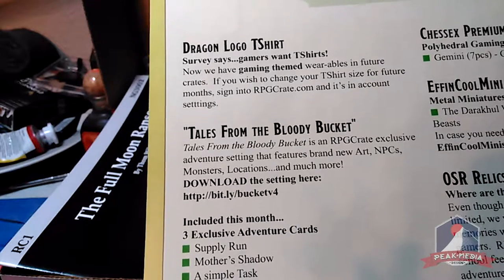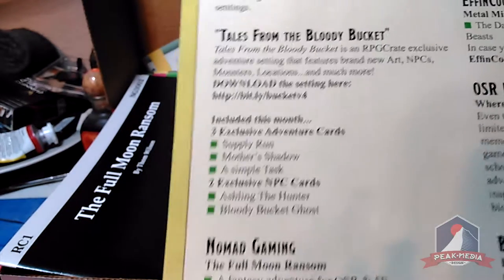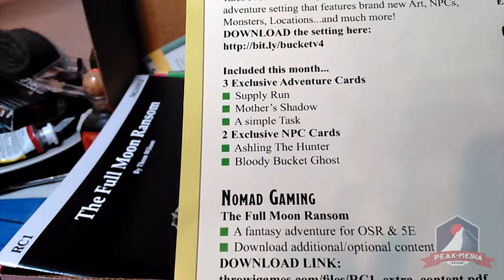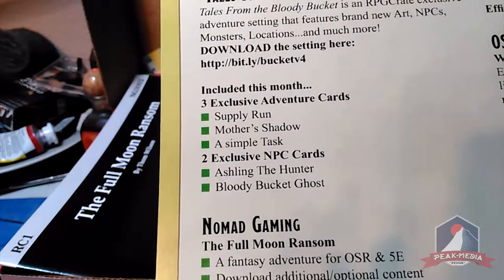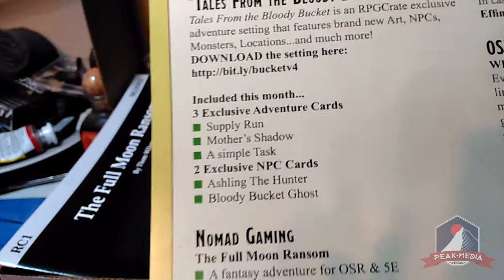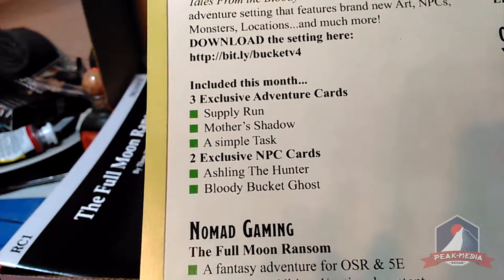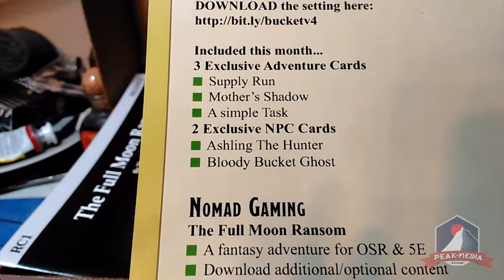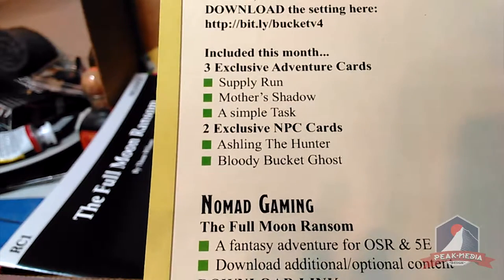You also get RPG Crate's newsletter, 'Tales from the Bloody Bucket,' just by subscribing. In this box we're getting three exclusive adventure cards: Supply Run, Mother's Shadow, and A Simple Task. These are a couple-hour-long role-playing encounters for people who don't want to run a full campaign. We also have two exclusive NPC cards: Ashling the Hunter and the Bloody Bucket Ghost — either for use with the adventure cards or as standalone NPCs in any adventure.